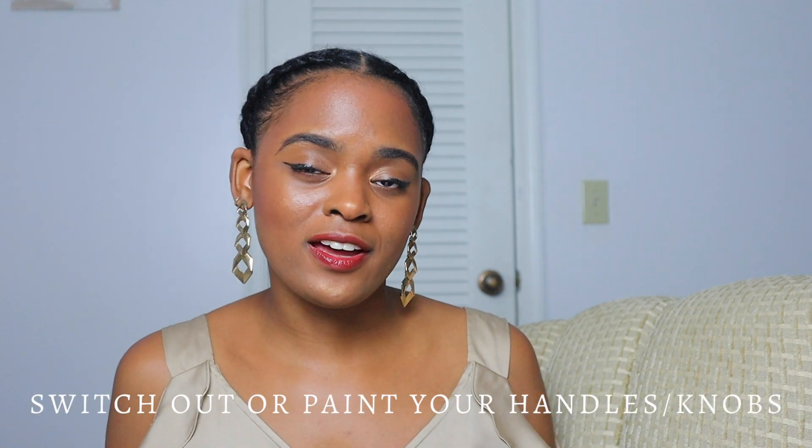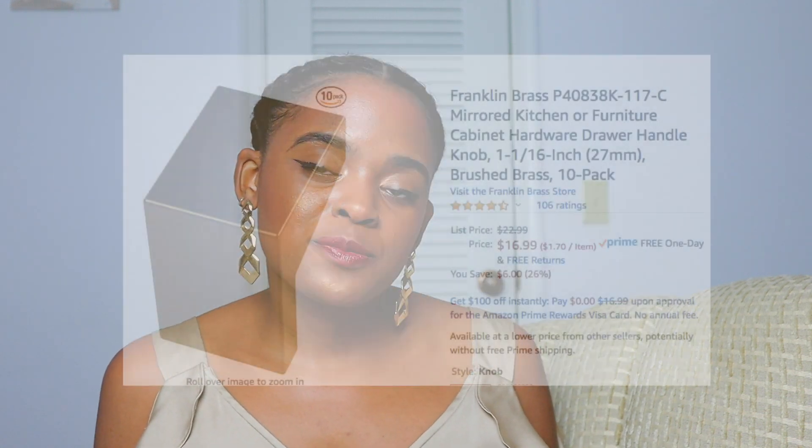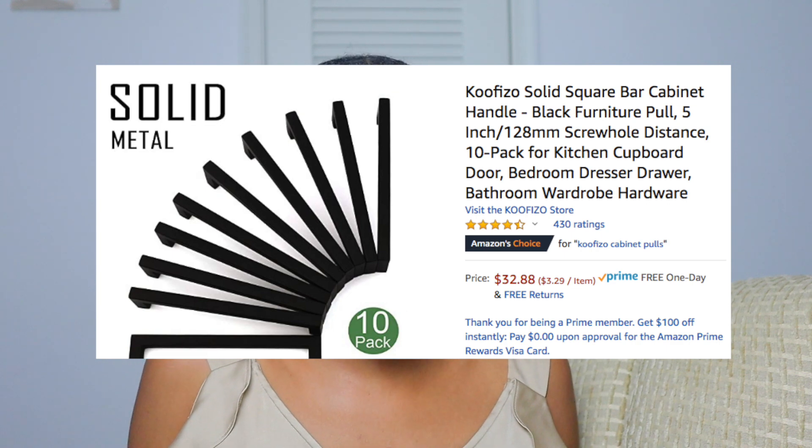Number four is going to be switching out or painting any of your handles or knobs. This can be knobs on your doors within the rooms, handles or pulls on your kitchen cabinets, even on your dressers or nightstands. Switching things like this can really update the look of your furniture pieces or your space. There are numerous videos on YouTube of people doing kitchen and bedroom makeovers where just a simple switch of a knob or pull really makes it feel new again.